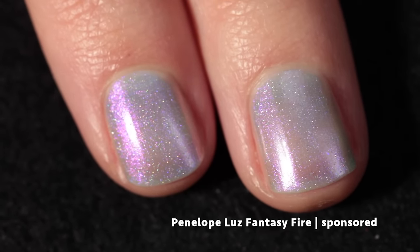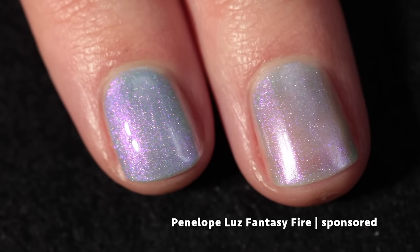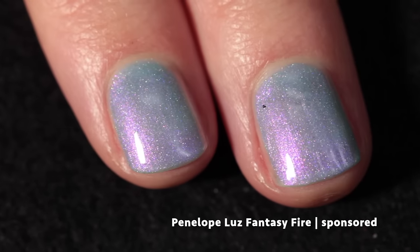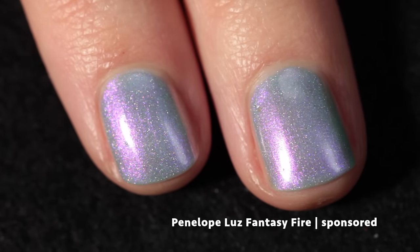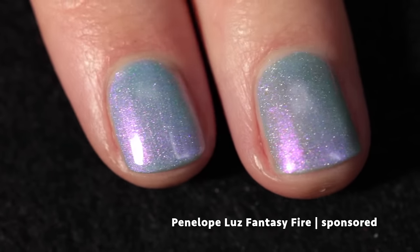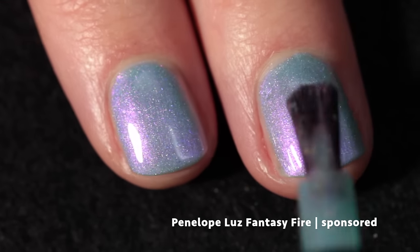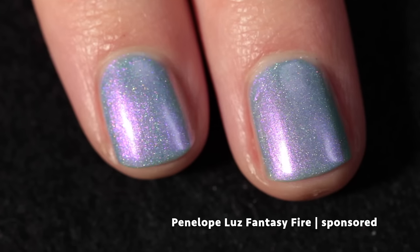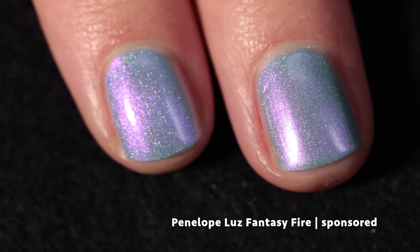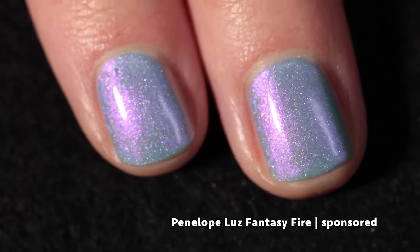I've used the brand before and have always loved their polish, so when they reached out I definitely said yes because everything they make is beautiful. This polish is no exception — it builds up really nicely in either two or three coats. It looks really good in two but I threw on a third just for the heck of it, and you can see it just intensifies the blue color a little bit more. It does dry down a tiny bit dull so definitely use a top coat to enhance the holographic effect.